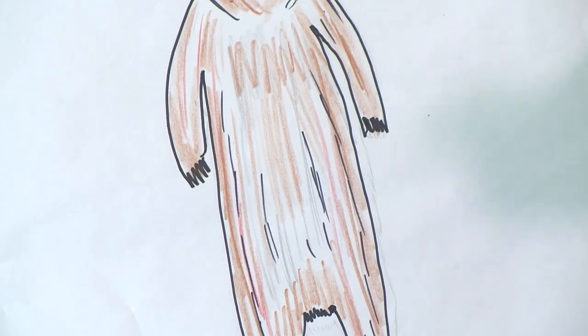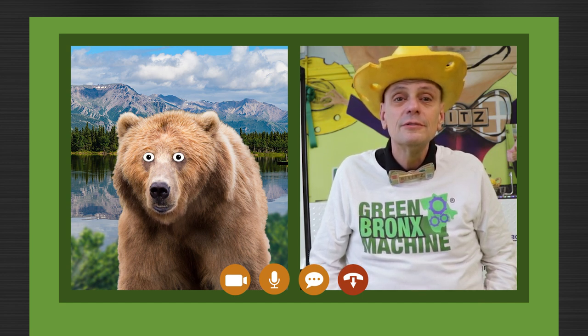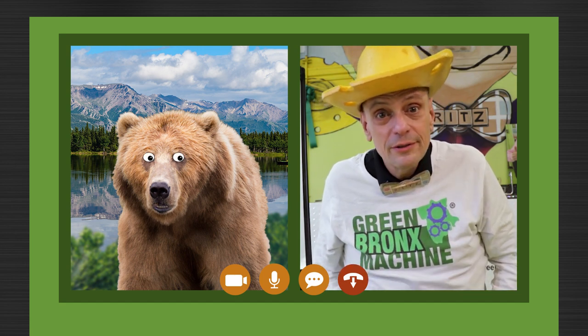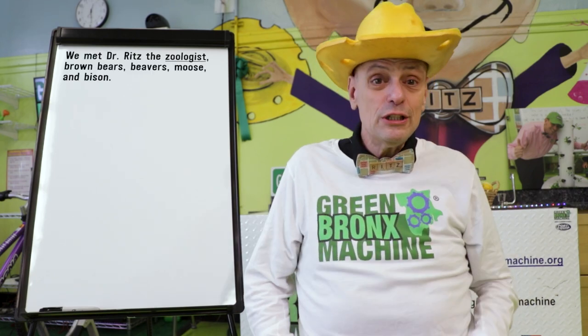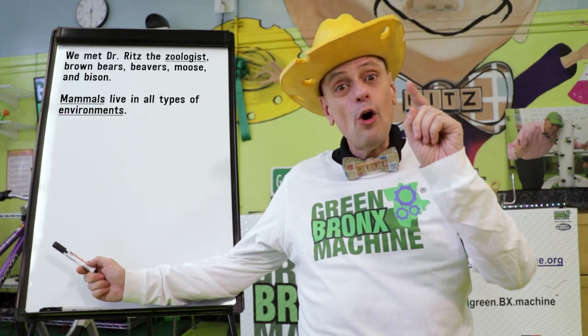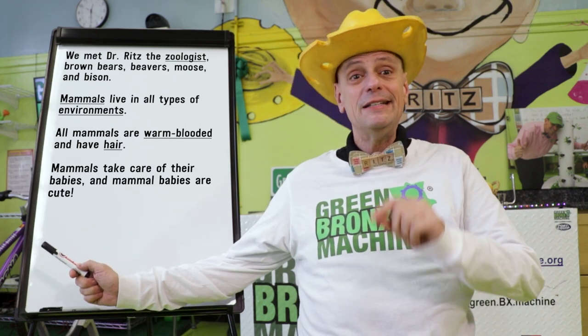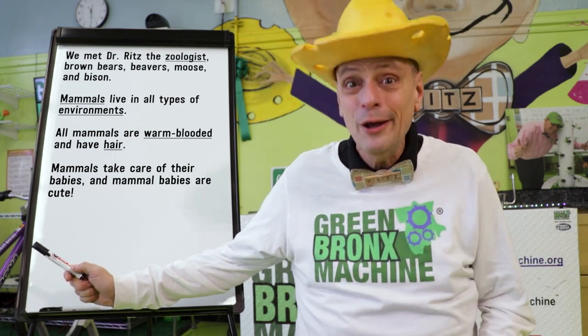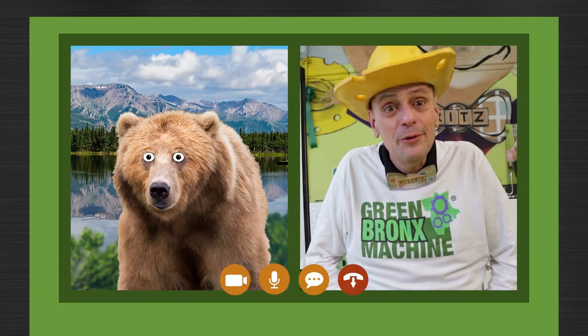I sure had fun drawing with you boys and girls today. Hi, Bobby! Did you find the salmon you were looking for? Oh, yes, we did! We found a lovely stream with lots of salmon in a new community. Where are the cubs? Fast asleep. My friends and I took a trip to the American Museum of Natural History. We learned so much about mammals today. We met Dr. Ritz the zoologist — brown bears, beavers, moose, and bison. We learned that all mammals live in all types of environments, that all mammals are warm-blooded and have hair, that mammals take care of their babies, and that mammal babies are very cute. We learned how animals work together to make their lives better. That's so important for a healthy, thriving community.